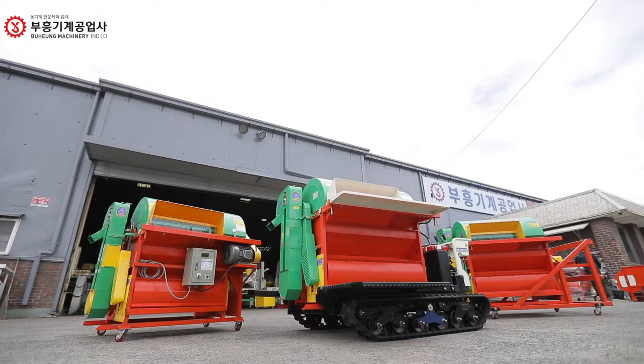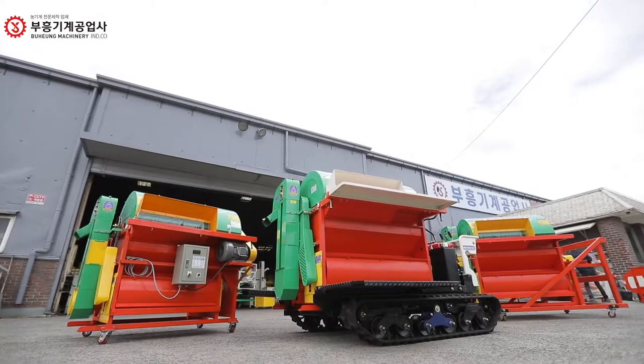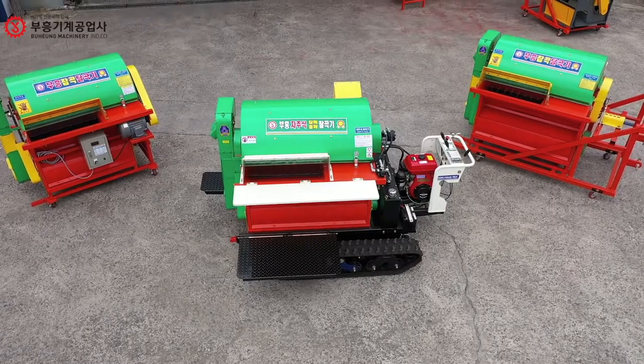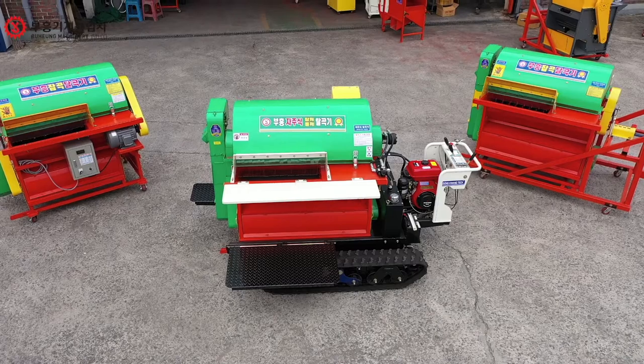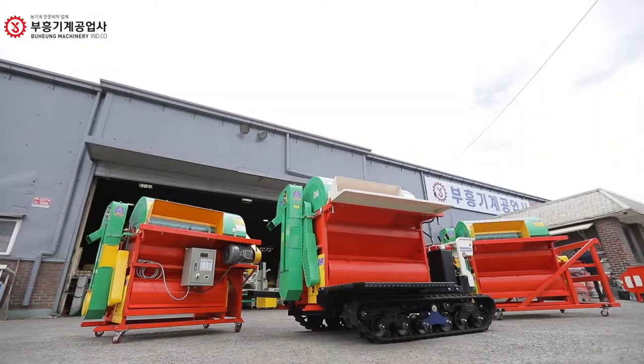Although there are a lot of types of minor cereals, threshing can be done with a single machine. The self-propelled track type minor cereal thresher of Puhung is exclusively used for minor cereals like millet, chaffs, common millet, amaranth, quinoa, perilla, and sesame.